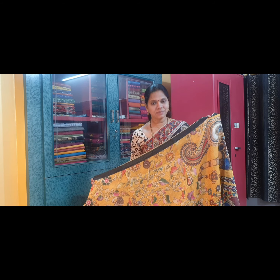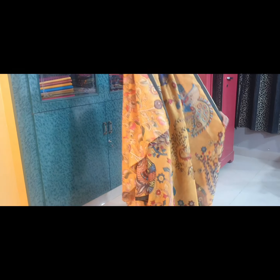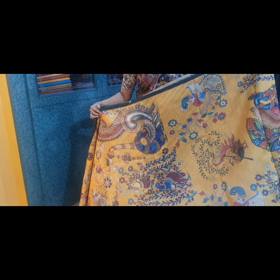Saree No. 5 is a bright yellow again with dark green borders. This is the pallu of the saree, and this is the blouse fabric.